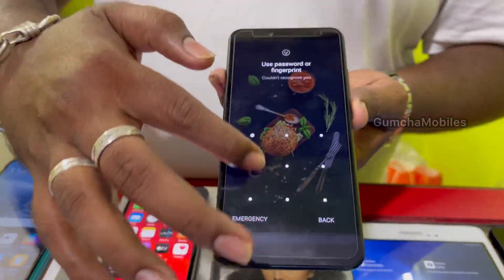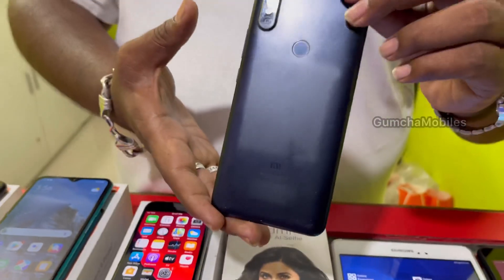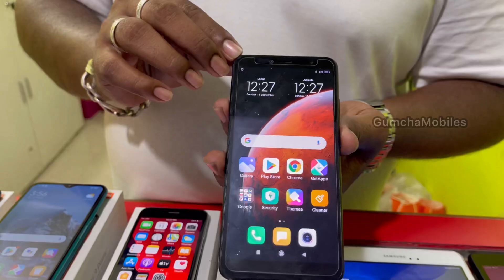Next model is Redmi Note 8S. It has 64GB storage, full kit box, neat condition. Price is ₹5,500.